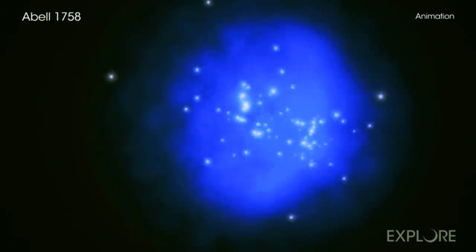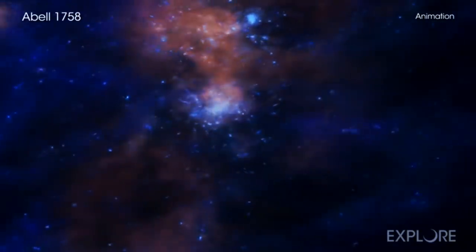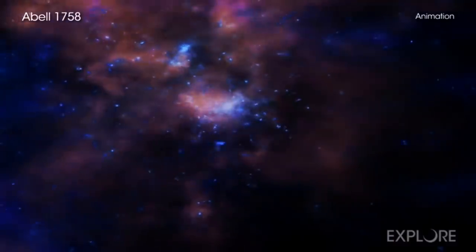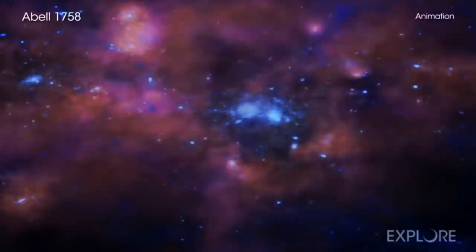Now, granted, it's three billion light years away, so that merger has already happened and we're just waiting for the light to arrive. But alas, they say the final structure will be one of the largest in the universe — or already is, and we just don't see it.